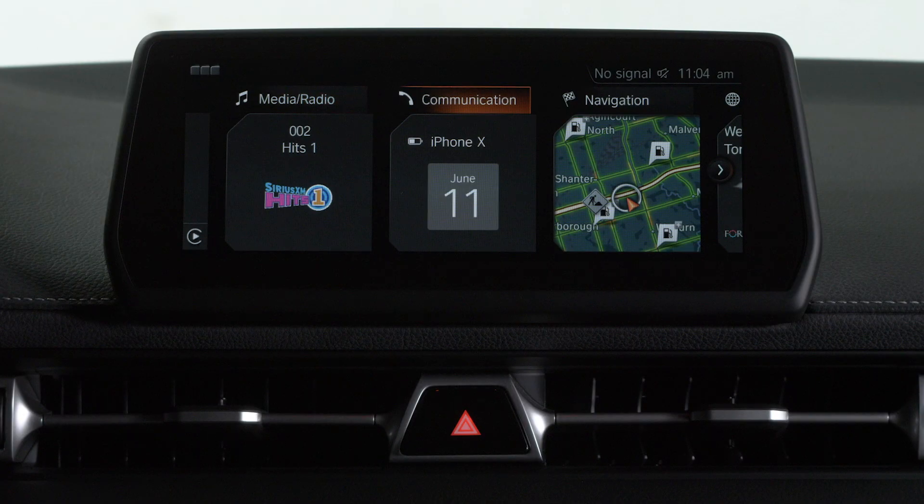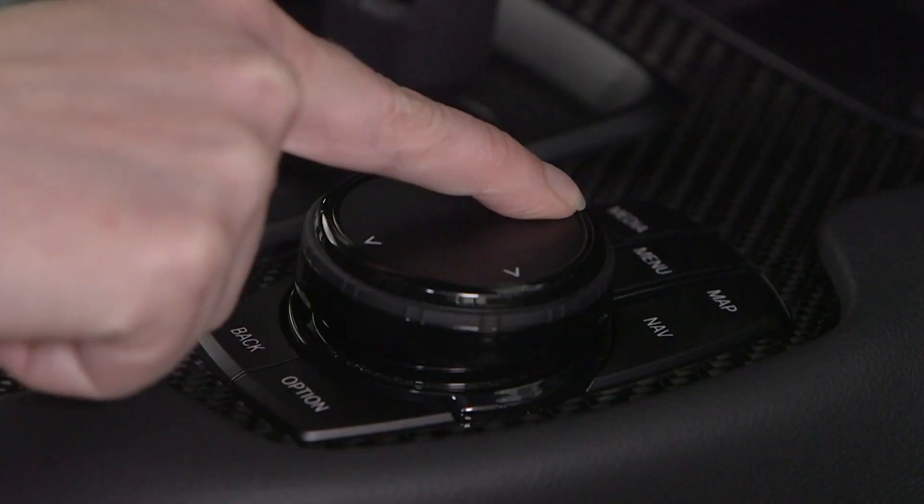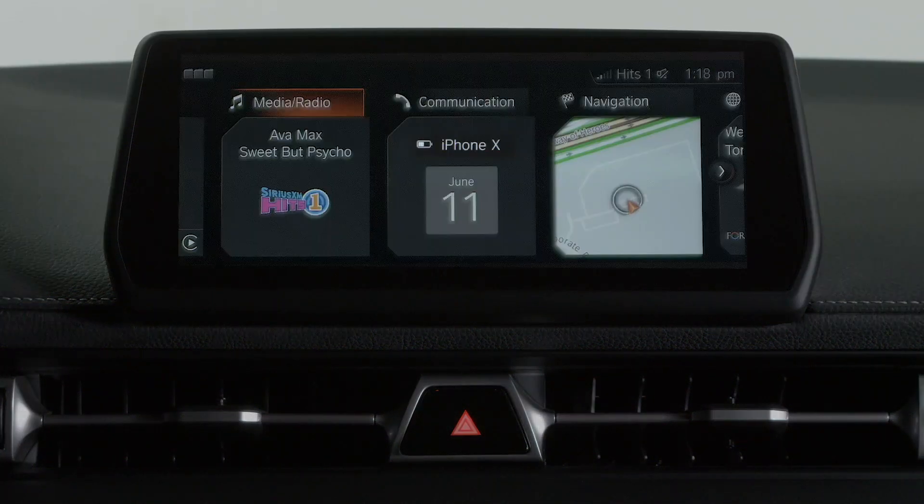You can navigate through the system using the touch screen, controller — which you can turn, press, or write with using touch — or voice commands.